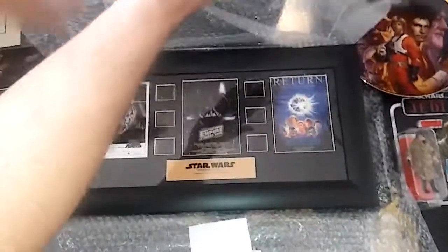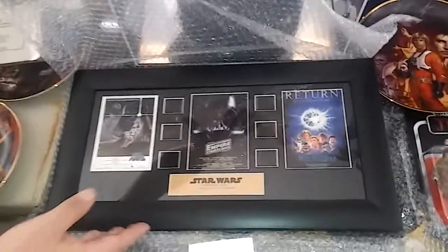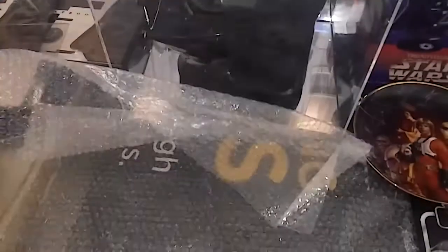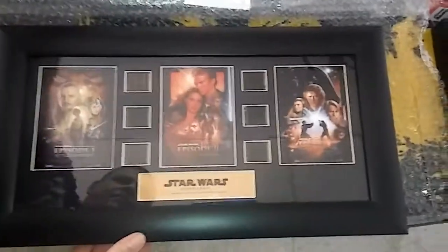Moving on to these film cells from the first three movies — really nice, these have never been displayed, they're really sweet and really clean. On the back are their certificates. We also have one from the next three movies.